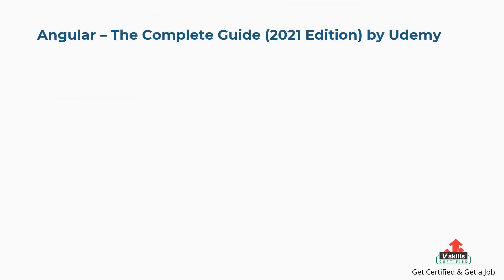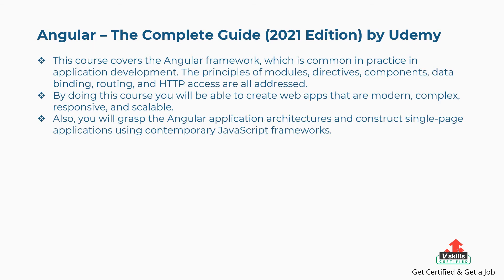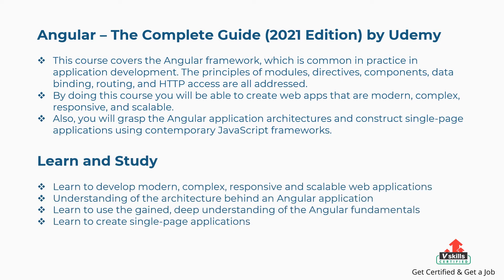Fifth is Angular: The Complete Guide 2021 edition by Udemy. This course covers the Angular framework in application development, addressing modules, directives, components, data binding, routing, and HTTP access. By doing this course, you will be able to create modern, complex, responsive, and scalable web applications, grasp Angular application architectures, and construct single-page applications using contemporary JavaScript frameworks. Concepts covered include: developing modern and scalable web applications, understanding Angular application architecture, using deep Angular fundamentals, and creating single-page applications.